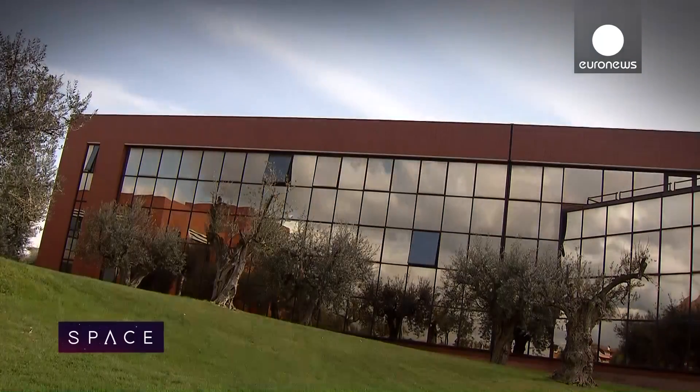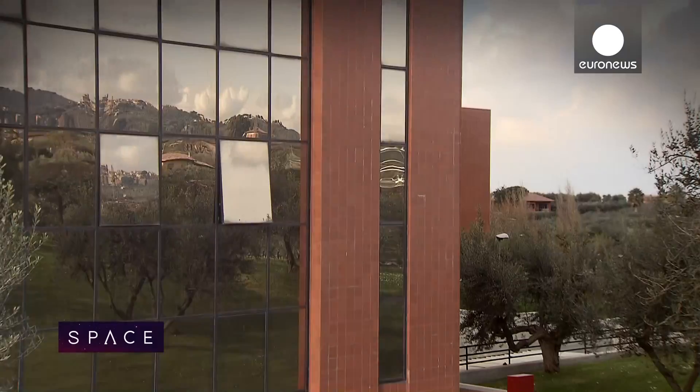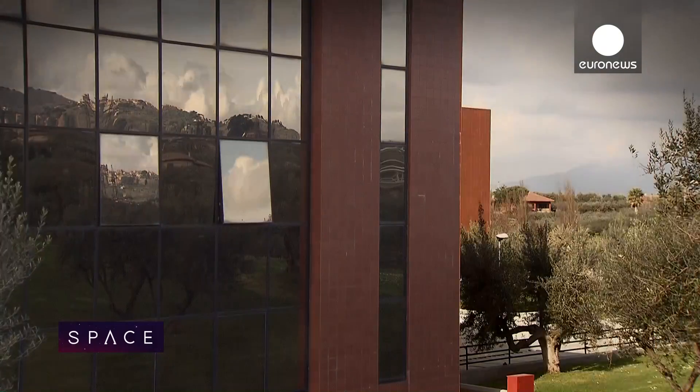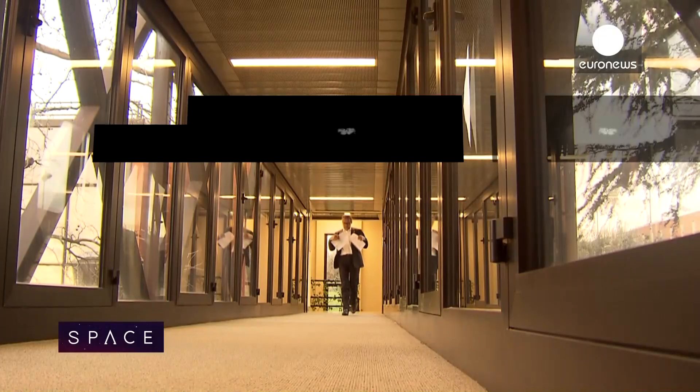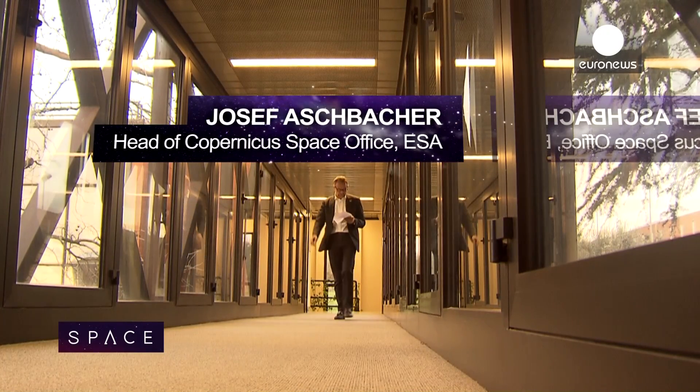The Sentinel satellites don't just promise a deluge of data on flooding. The fleet comprises seven different satellites and each will scan the Earth in different ways. The project is overseen by Josef Aschbacher of ESA's Earth observation base near Rome. Once the system is set up, we really have a very wide variety of satellites and instruments that measure a magnitude of parameters — really almost everything which you can measure from space.